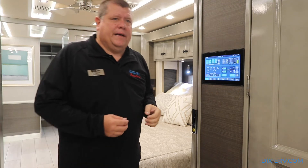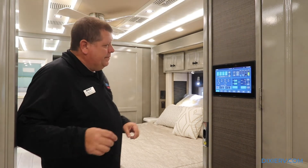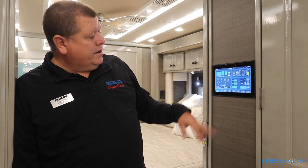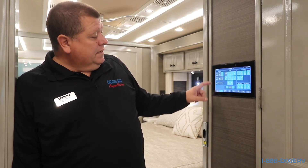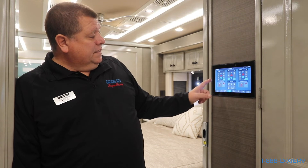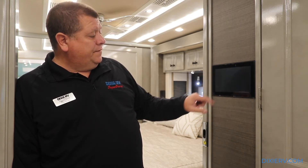Right here is your control panel. You have something similar to this - just a smaller version - by the passenger seat, one right over here in the kitchen, and one on each side of the bed. What this allows you to do is turn on and off all the lights, turn on the air conditioner, see your battery level, turn the AquaHot on and off, see the level of all your tanks, turn on your heated floors. It also allows you to do the rear slides and the front slides if you want.